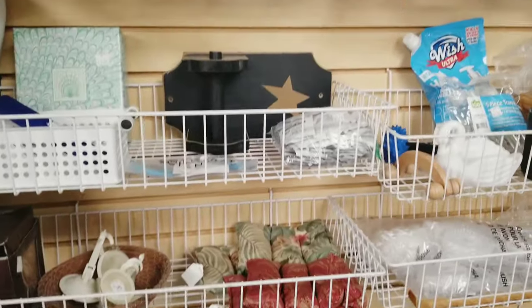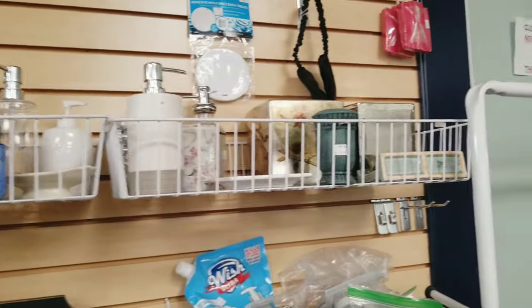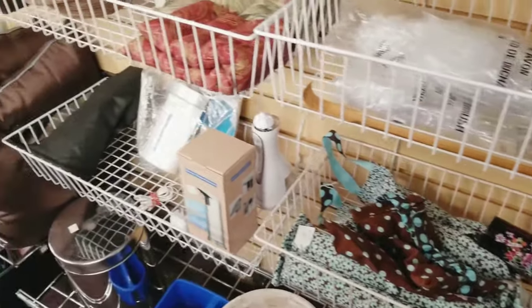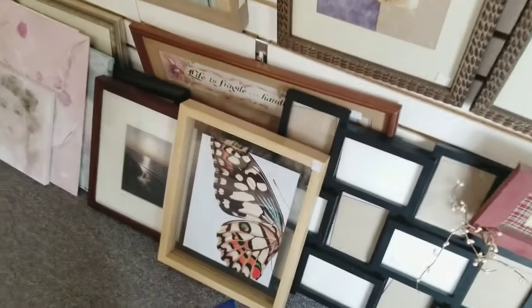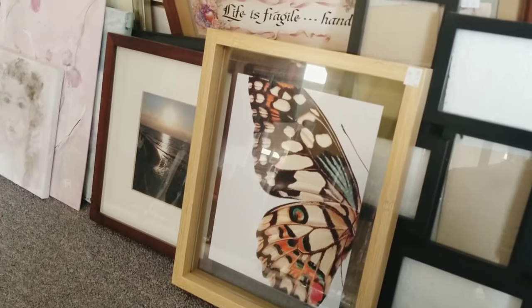I've been looking at their bathroom housewares because we are remodeling our bathroom right now. I did find some shower curtain hooks for a dollar ninety-nine — I couldn't believe how expensive they are on Amazon, like thirteen or fourteen dollars for a set. I was really glad to find those.